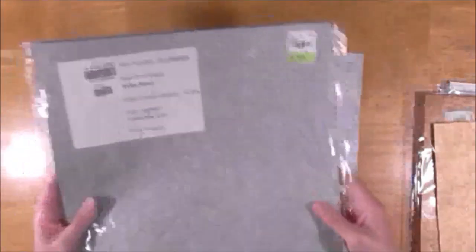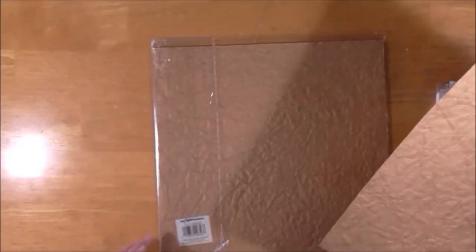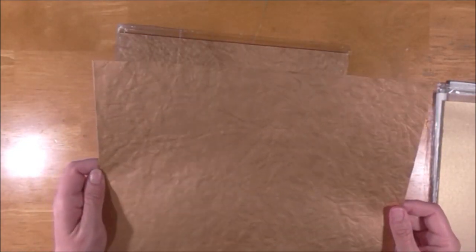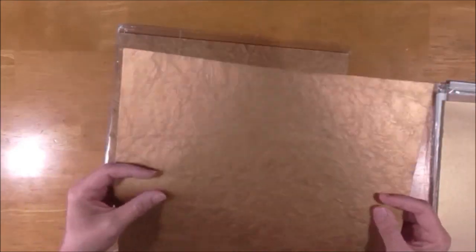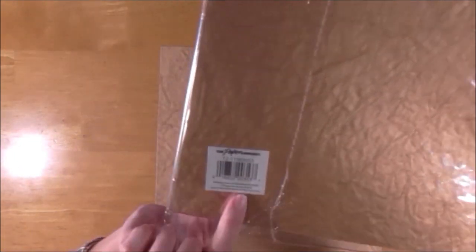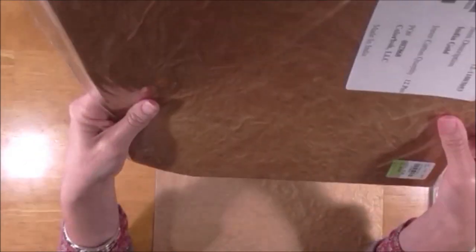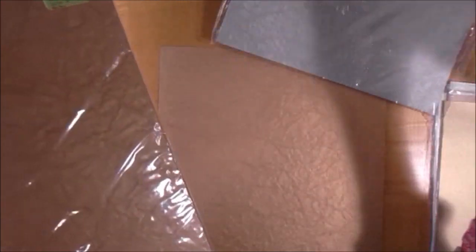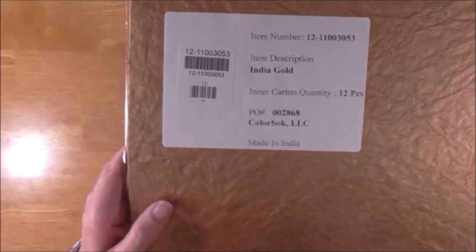I'm going to throw a few of those silver ones in with my challenge prize, as well as a few of these gold ones. Same quality — I'm not as much of a gold person but I really love this gold, there's something beautiful about it. I'm sure I'll use tons of it. The Paper Company is on the label and it says distributed for Color Book LLC, so I think these are Color Book papers distributed by The Paper Company.